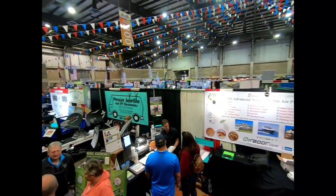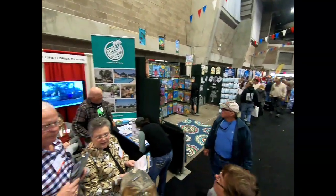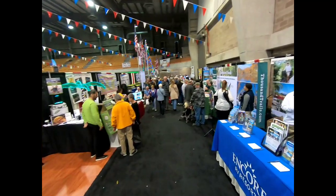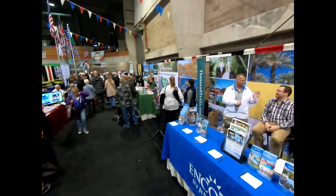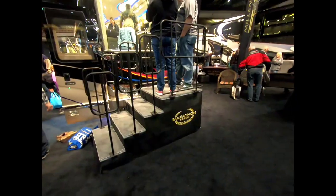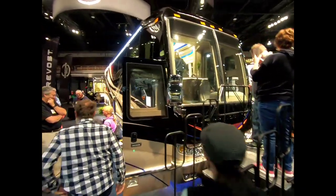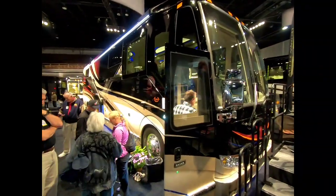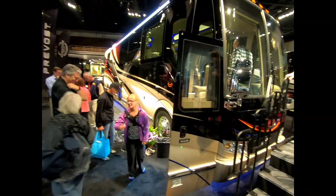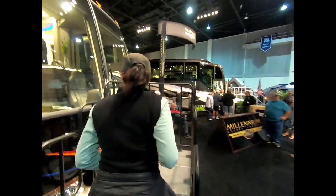It's a lot of people out here. Watch out where you're going - run into the people. Now we're going to go into Marathon Coach. Well, look in the window. Go in, you gotta take your shoes off. Pretty nice though. Very nice. Millennium Luxury Coach - I believe that. This is where we're getting a tap.